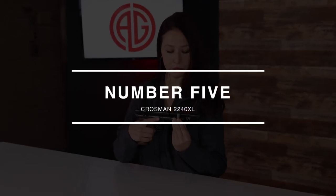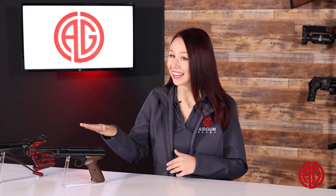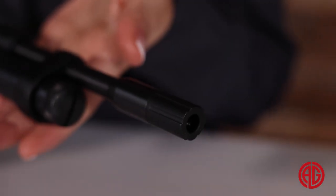To kick things off at number 5, we have the Crosman 2240 XL CO2 air pistol. Not so fast — even though this pistol is highly customizable, it unfortunately doesn't have the ability to shoot lasers as a Star Wars blaster would. Not to be confused with its predecessor the 2240, the upgraded 2240 XL now includes a steel breech featuring an 11mm dovetail for easy mounting of optics, as well as a threaded end cap with half-inch by 20 threading to allow the addition of a moderator or custom muzzle brake. With the ability to launch .22 caliber pellets up to 460 FPS, this sweet little baby will lead to countless hours of plinking.